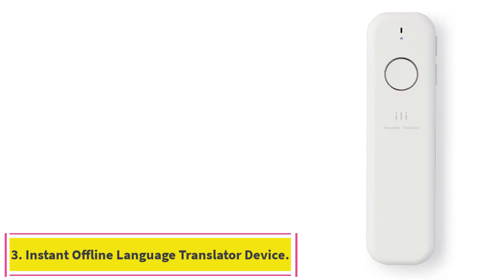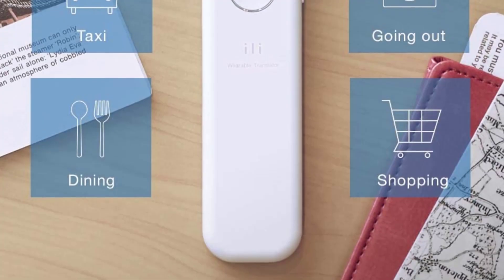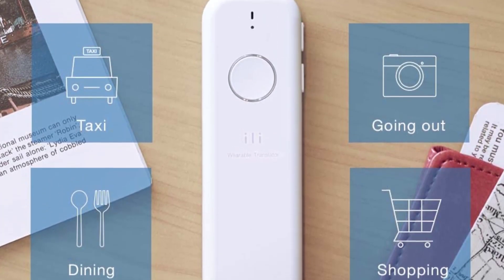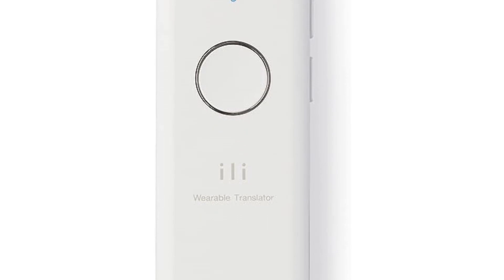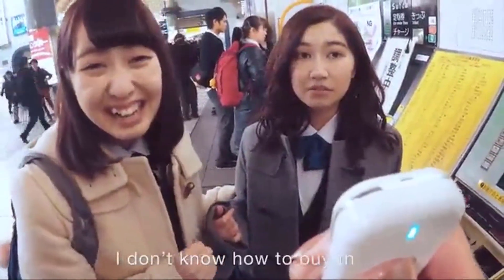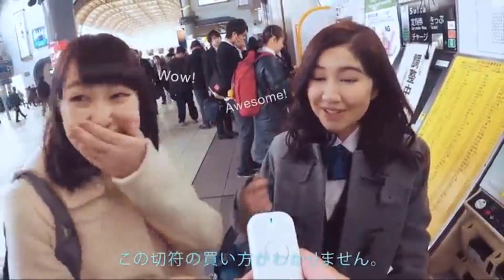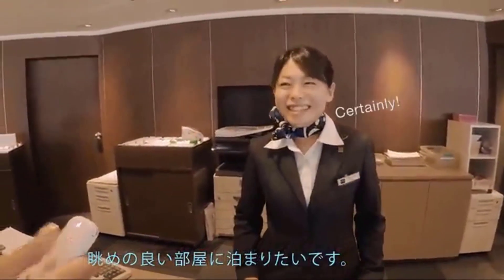Number three: the Ely Instant Offline Language Translator. Get ready to have full conversations in Spanish with the Ely wearable translator. This small handheld device has three buttons: the power button, a large button to hold down to listen and automatically translate, and a third button that repeats what you said in Ely's voice. Holding the button switches between Spanish and English. The device also supports Japanese and Mandarin, and is ultra-portable and wearable, working without an internet connection.